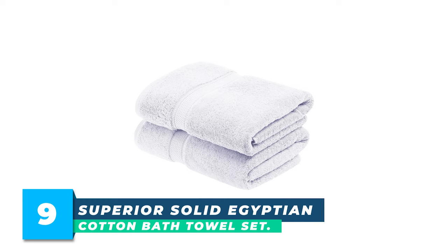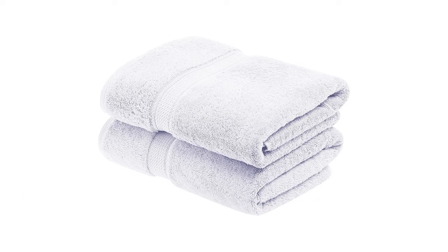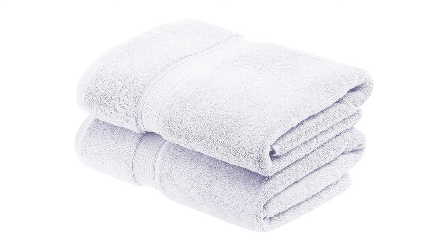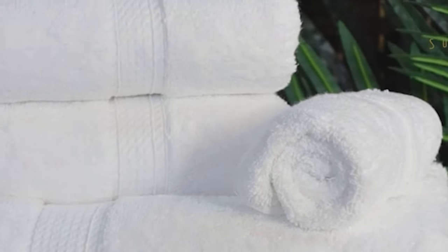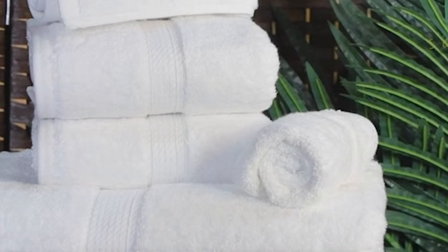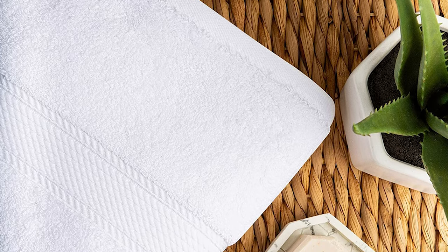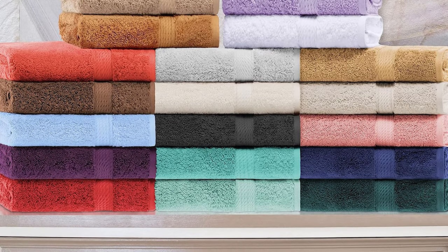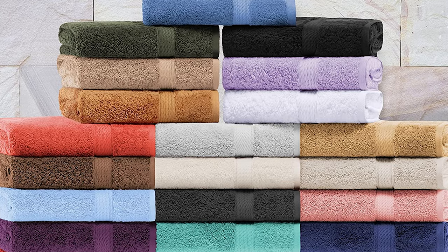Number 9: Superior Solid Egyptian Cotton Bath Towel Set. Experience opulent comfort with the Superior Solid Egyptian Cotton Bath Towel Set. Made of premium Egyptian cotton pile, these towels are naturally strong, soft, and absorbent. The set includes two bath towels that are OEKO-TEX certified to ensure environmental and safety standards. The state-of-the-art design is fashionable, elegant, and classy, featuring solid colors with a textured rope border. These towels come in an array of gorgeous colors, including black, chocolate, coral, light blue, navy blue, plum, red, rust, teal, and white, to name a few. The Superior Solid Egyptian Cotton Bath Towel Set is colorfast and machine washable for effortless care.